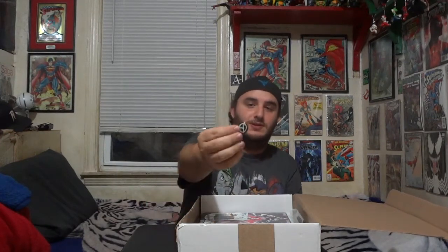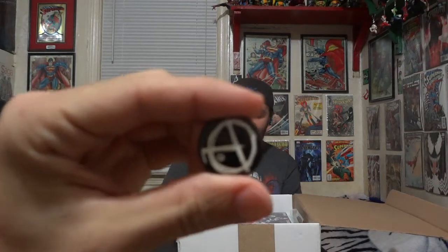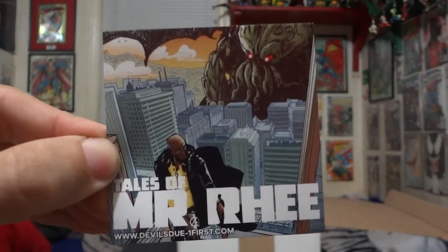I already pre-opened this, so opening it up — we didn't go for the t-shirt box this time around. First, there is the Tales of Mystery pin, which is part of one of the stretch goals. We got a Tales of Mystery sticker — another stretch goal. And a signed bookplate signed by both Dirk Manning and the artist.